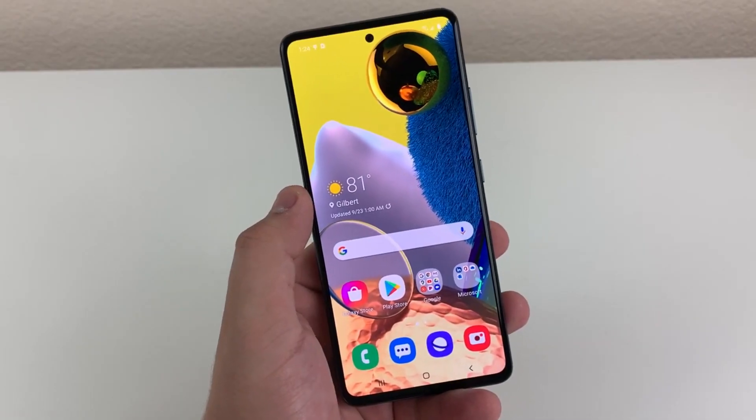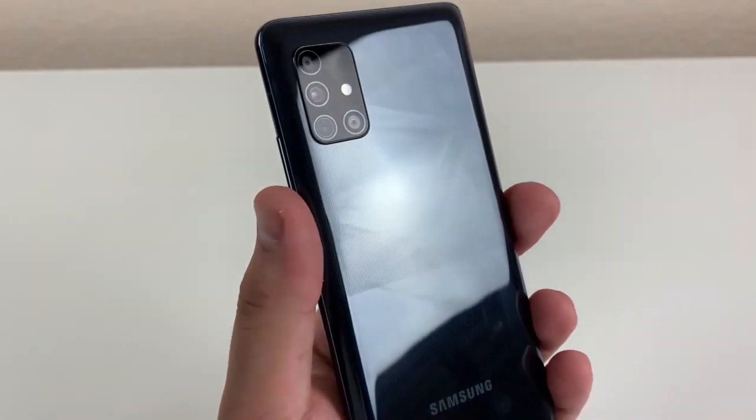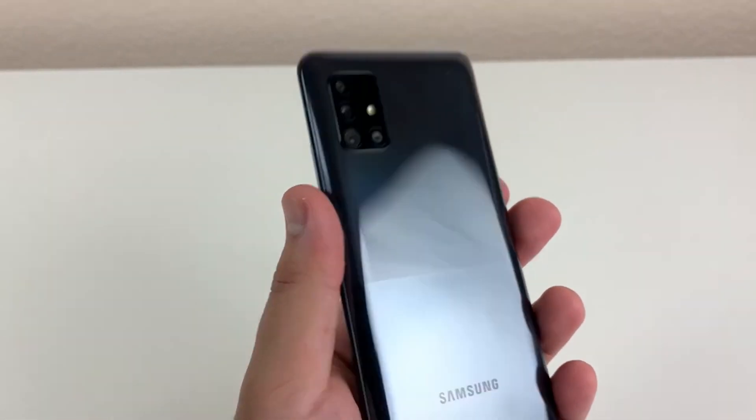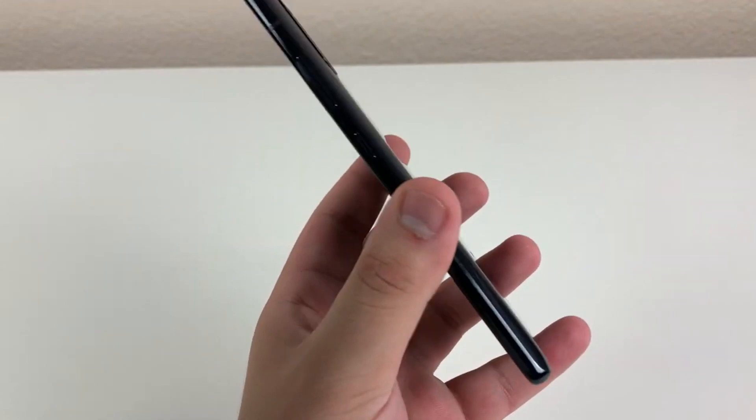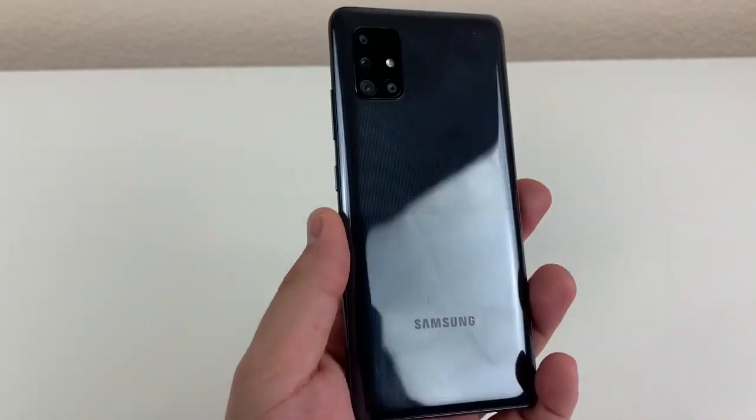On the A51 5G, we're going to have a glass front with only Gorilla Glass 3, a plastic back and an aluminum frame, and we are actually not going to have IP67 dust and water resistance. We are going to have no water resistance whatsoever on that device.